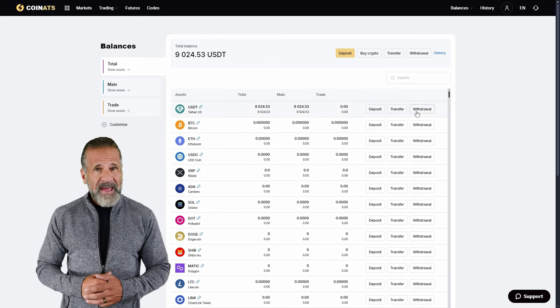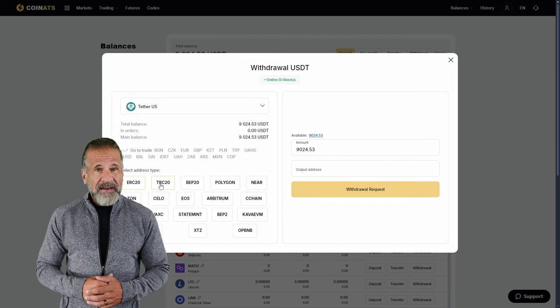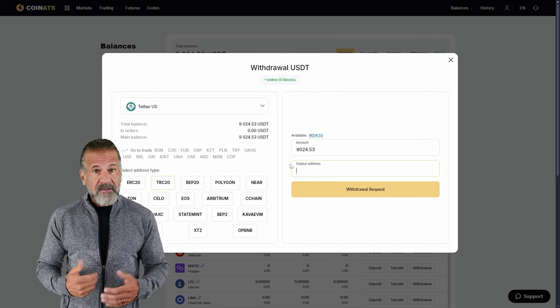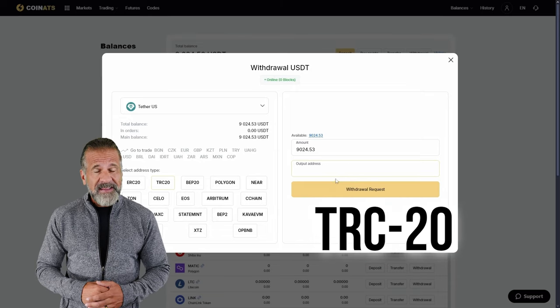I'll be withdrawing mine back to Binance. To do this, go to the Withdraw Funds tab on Coinats, enter your Binance wallet address, and specify the amount — $9,040 in my case. For a faster withdrawal, I recommend selecting USDT TRC-20. And that's it.